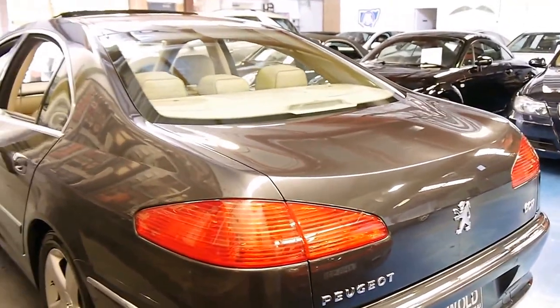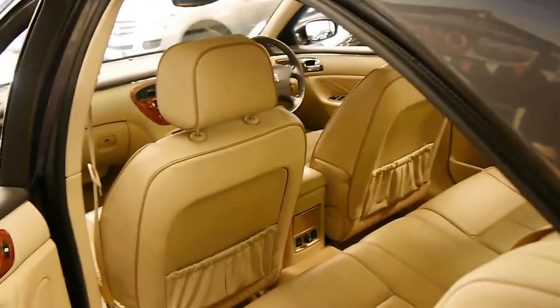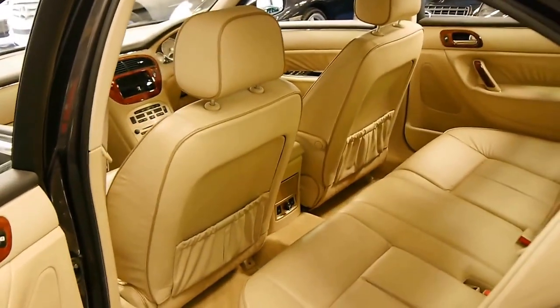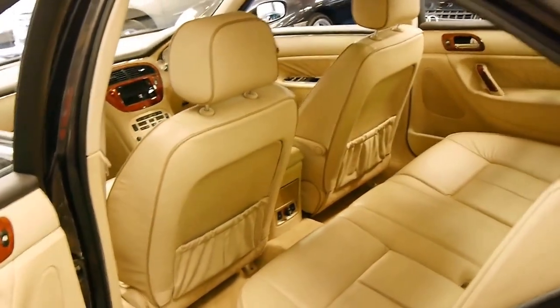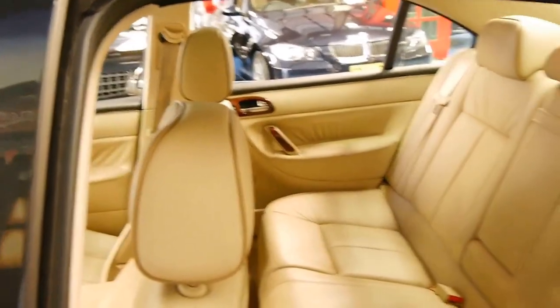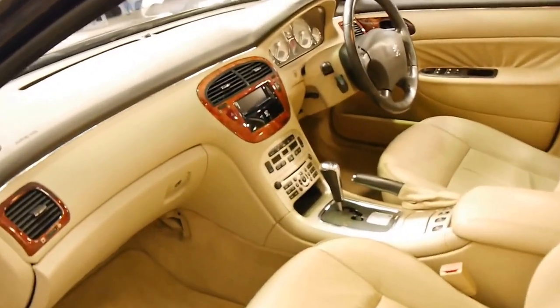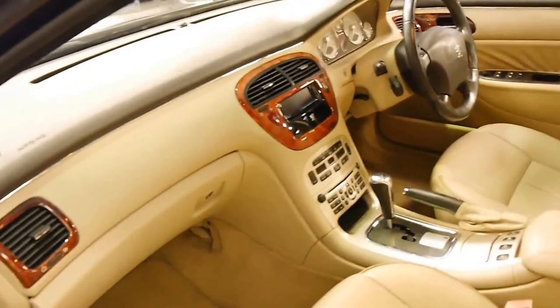It's grey in colour with cream leather interior and beige piping. For this sort of money, I would suggest that this would have to be one of the best value cars around. For just over $10,000, you get all these features, absolute reliability. This car's got two remote keys, heated seats as I mentioned, and climate control.